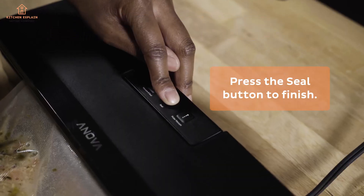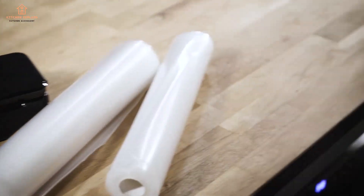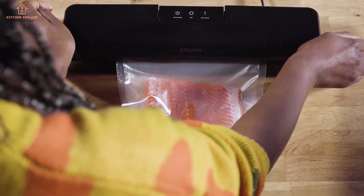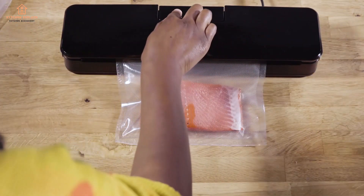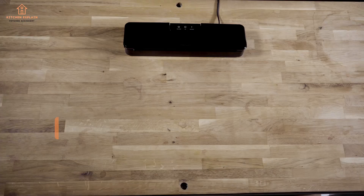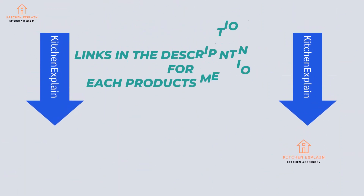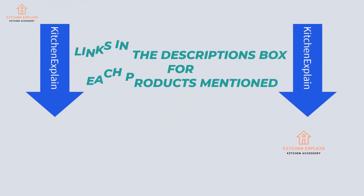There are many products available to choose from for a food vacuum sealer for meat, each with different characteristics, benefits, and prices. To help you make the correct decision, I did in-depth research, read lots of reviews, and compiled a list of the best food vacuum sealers from reputable brands. After much research, I found these products very helpful. If you want to know about the price and other information, be sure to check my description. So without any further delay, let's jump into the video.